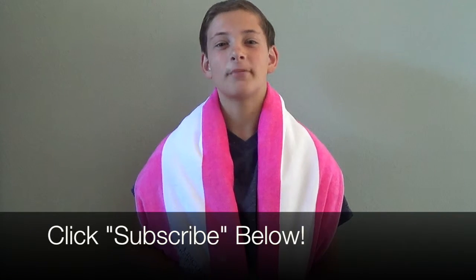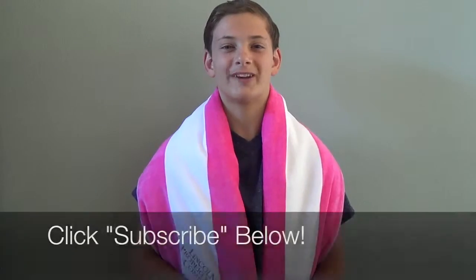Stay dry while looking classy with the premium cabana striped velour beach towel from Wearable Imaging. Don't forget to subscribe below to stay up to date on all our hot new promotional products.